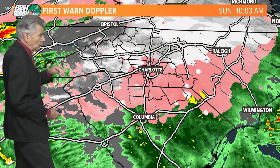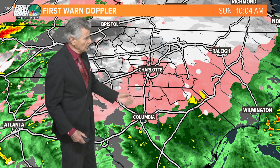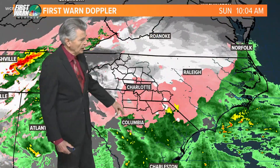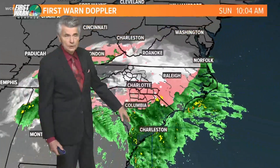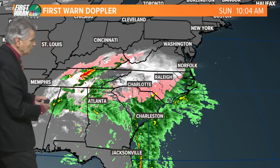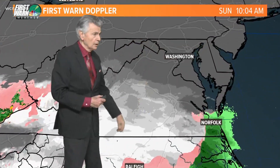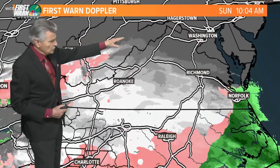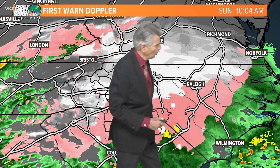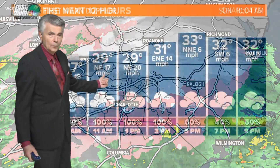First on Doppler radar right now, we're looking at snowfall across the mountain communities all the way along the I-40 and I-77 corridor up into Virginia. From Charlotte south, that's a mix of sleet, freezing rain, and heavy rainfall once you get down towards Charleston, South Carolina. The bigger view shows the spin from that area of low pressure. North of here, all the way up towards Richmond, Virginia, they're getting some light snow, and from Raleigh all the way to the western part of the state there's snowfall.